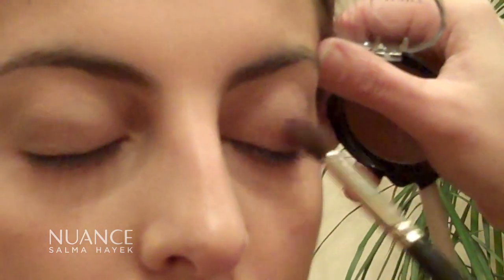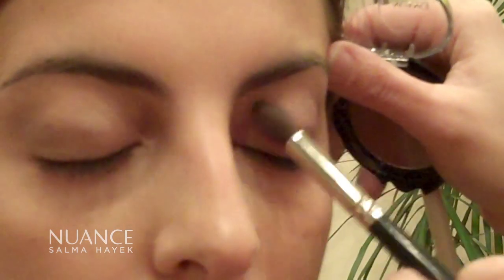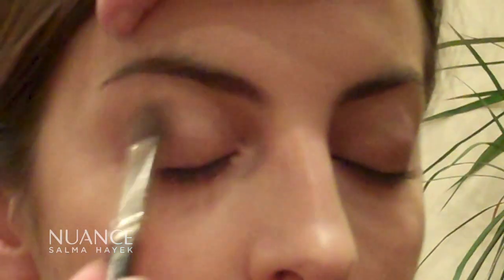Plum is a color that is really beautiful at enhancing somebody's natural eye color. It's particularly pretty on green eyes, but really it looks great on everyone — unless you have really ruddy skin, and then you might want to pick something else.